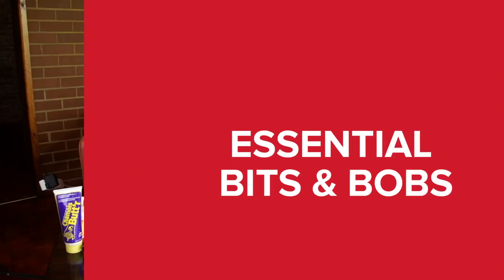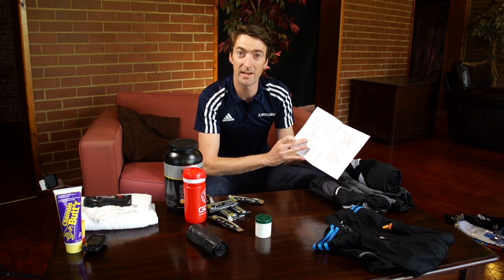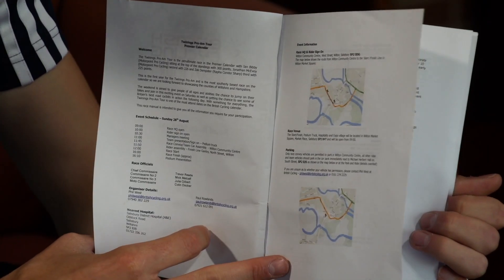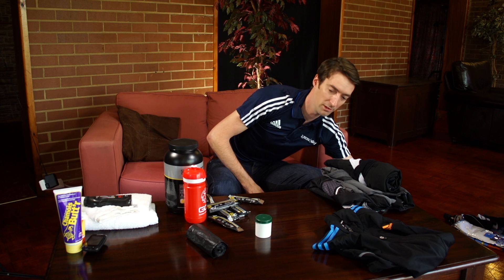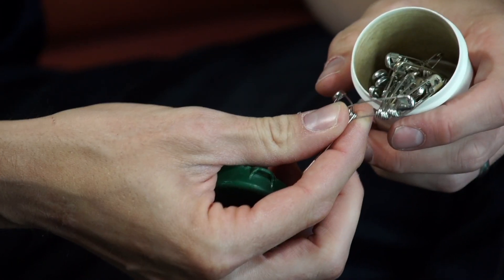If you've pre-entered your event, it might well be that you've received a race manual through the post. It gives you all the details you need of the race HQ and other rules you might have to adhere to during the event, so make sure that's in your kit bag. Most organisers will provide pins to put your numbers on your jersey, but I always used to take an extra pot of pins just in case there weren't enough or none at all.